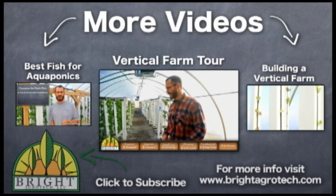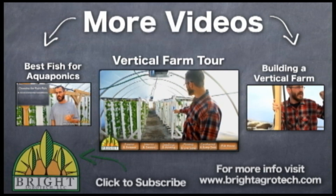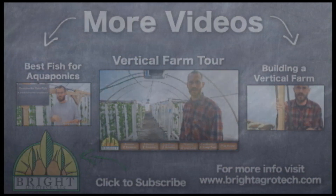Alright, so this is our greenhouse here. We just came in through the front door and this is kind of looking east down the rows, columns of towers here. Come on in and I'll explain how.